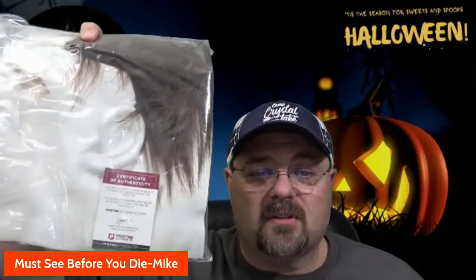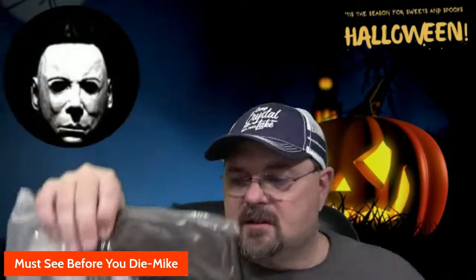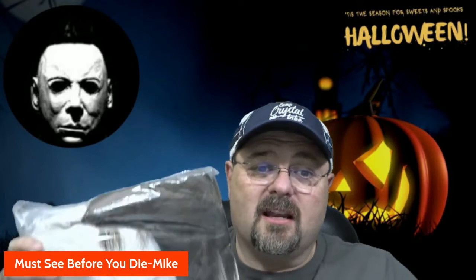Halloween from 1978 — John Carpenter's Halloween — is an awesome movie. It may not be in the top ten for a lot of people, but it was a movie that started numerous films in the early 80s. Friday the 13th looked at it and said, 'Hey, let's try to make a horror movie like it.' So again, so excited about this.